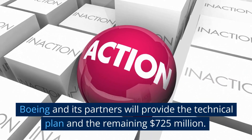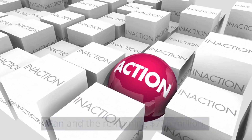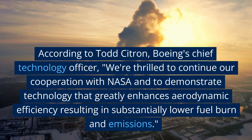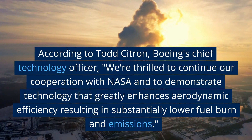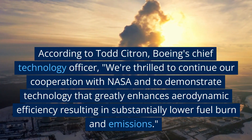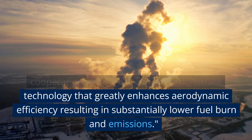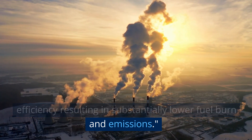Boeing and its partners will provide the technical plan and the remaining $725 million. According to Todd Citrin, Boeing's chief technology officer, we're thrilled to continue our cooperation with NASA and to demonstrate technology that greatly enhances aerodynamic efficiency, resulting in substantially lower fuel burn and emissions.